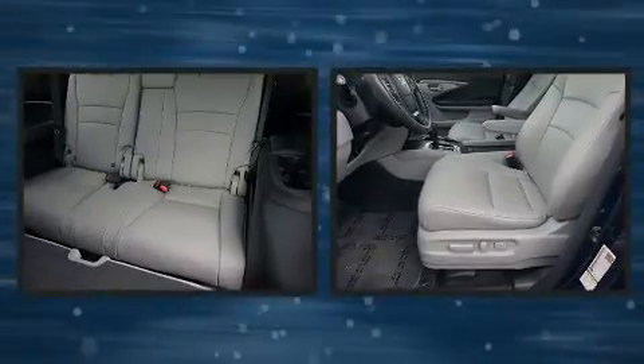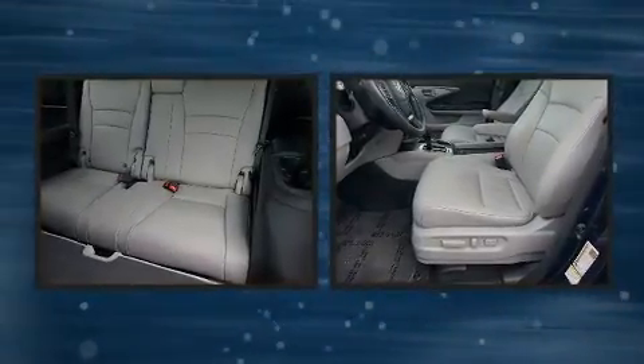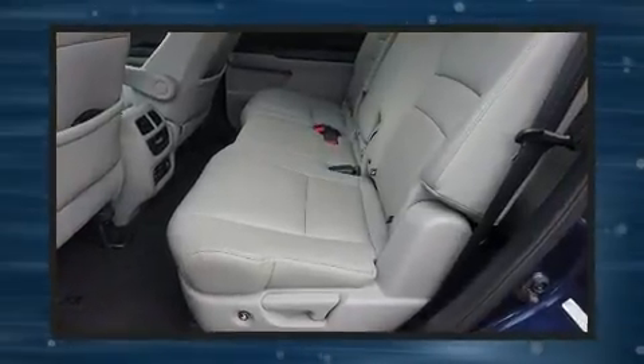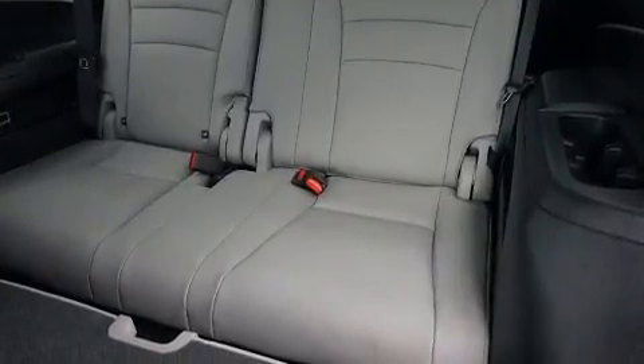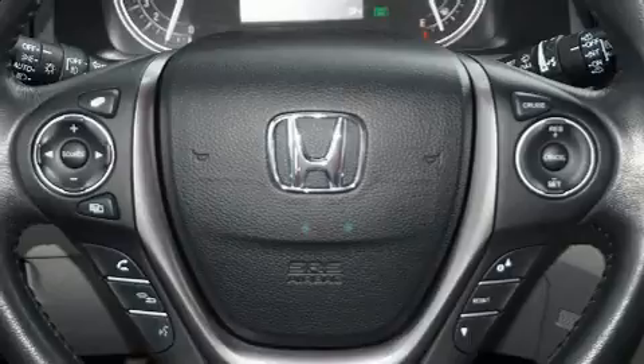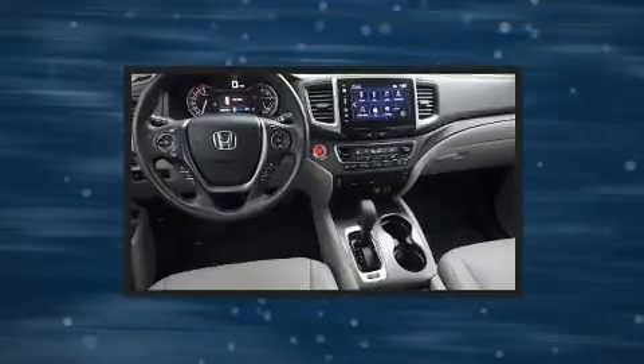Audio features include an AM/FM radio, rear-mounted audio controls, and seven speakers enhancing the audio experience throughout the interior. Honda also prioritized safety and security with features such as dual front impact airbags, traction control, and four-wheel disc brakes with ABS.